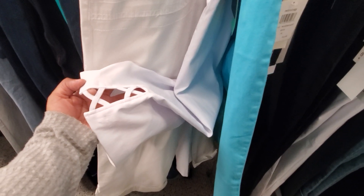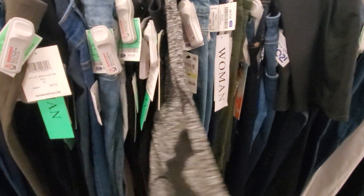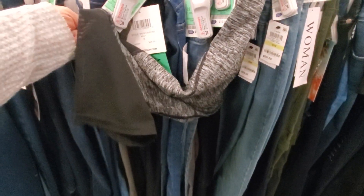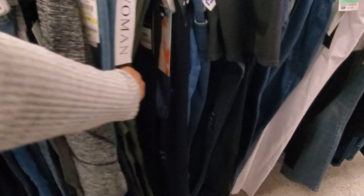Oh, look at this one — it's going to be a little different at the bottom. Workout leggings, only eight dollars with a little mesh at the bottom.